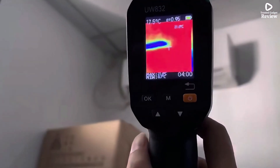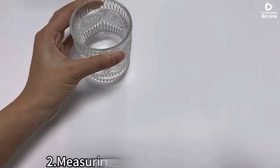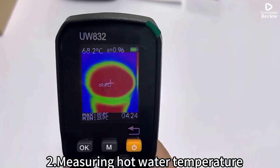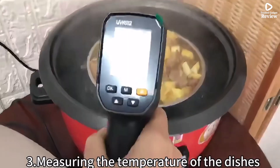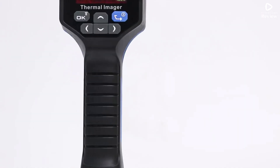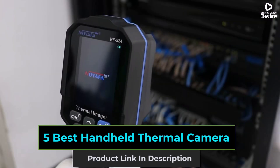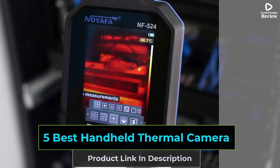Looking for the best handheld thermal cameras? Whether you're a professional technician or a DIY enthusiast, thermal cameras help you detect heat leaks, electrical faults, and mechanical issues quickly and accurately. In this video, we review the top 5 thermal imaging cameras that deliver excellent performance, portability, and value. Let's dive in.